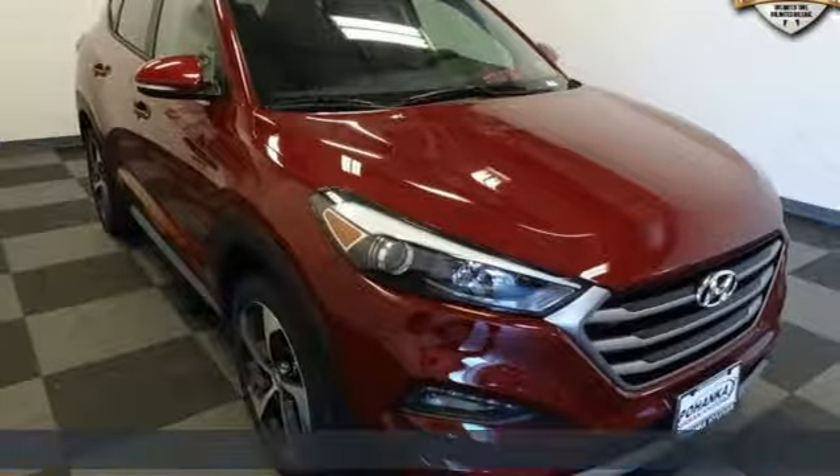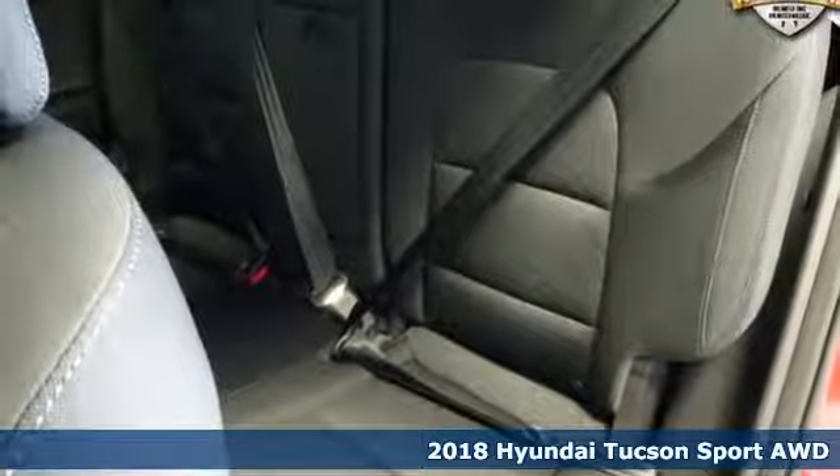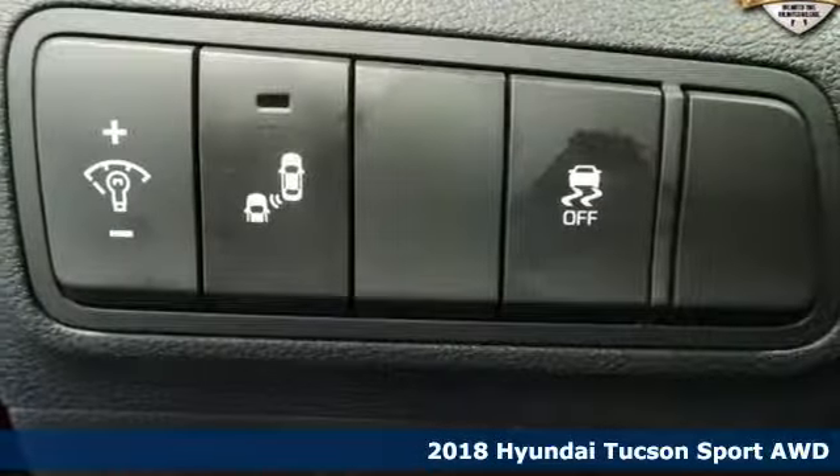It's a new 2018 Hyundai Tucson. Premium space, spirited performance, and a healthy dose of fun for all who ride inside.